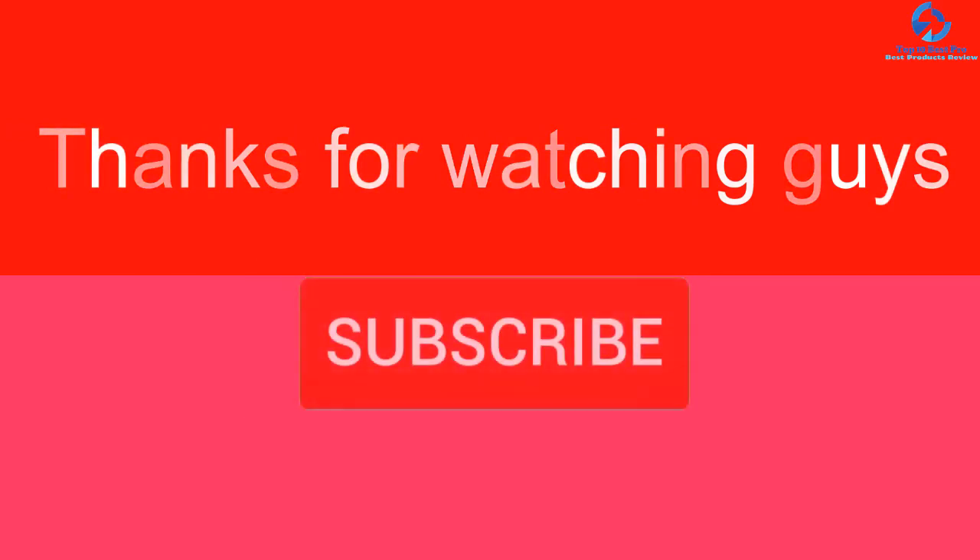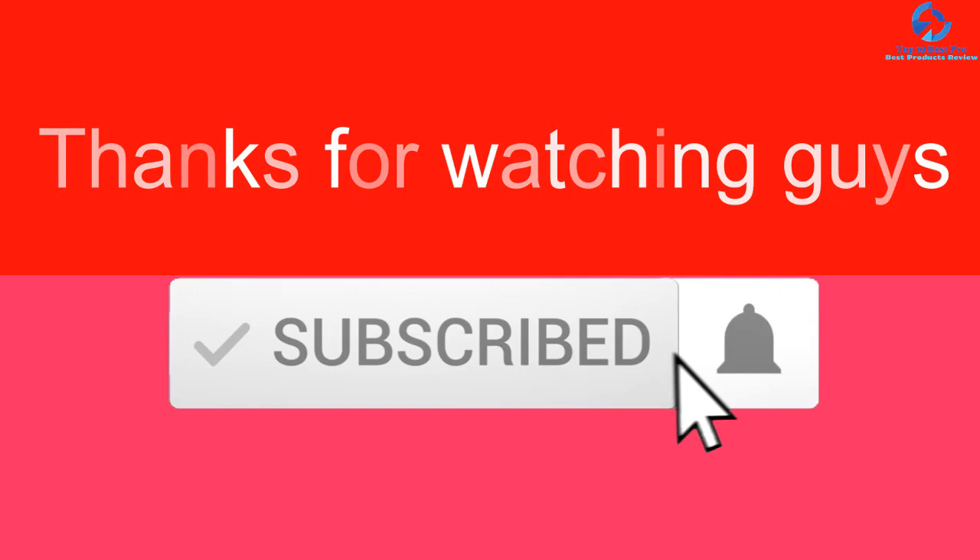Thanks for watching, guys. I hope you liked this video. If it was helpful, please make sure to like, comment, and subscribe. If you have any questions related to these products, leave a comment down below and I'll get back to you as soon as possible. See you guys next time.